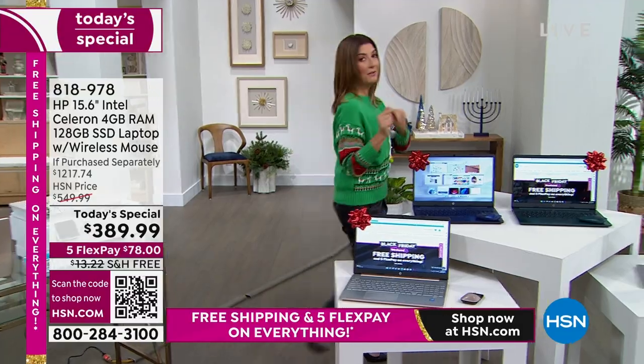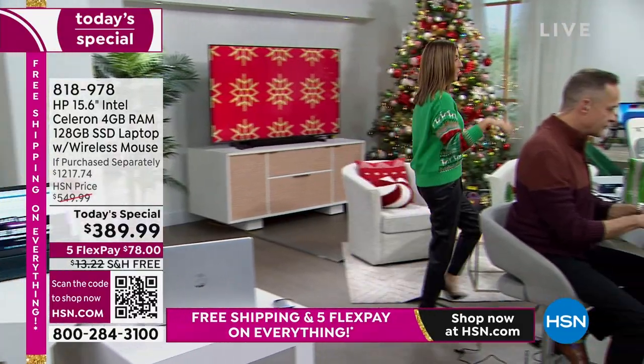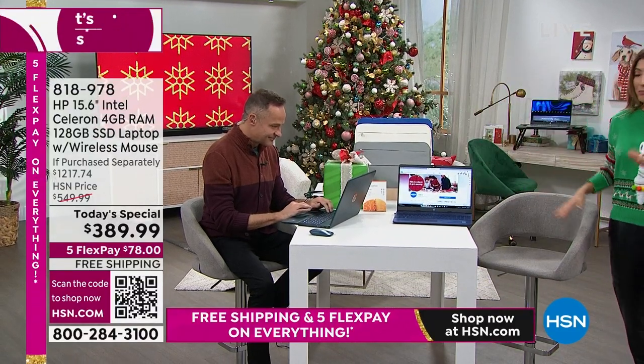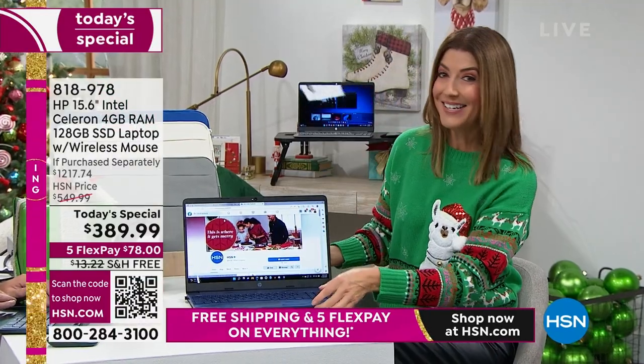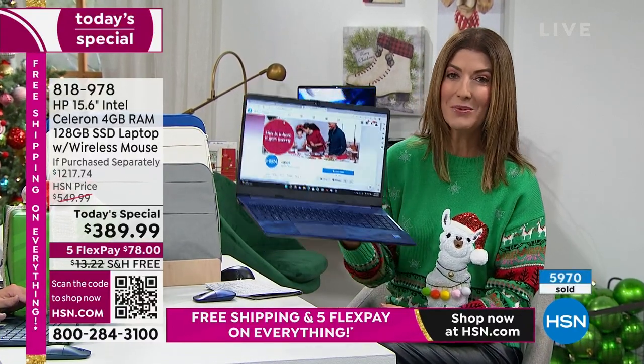We've had a few sneak peek presentations — blue has been our bestseller. Rose is already our most limited. But you're not just getting a brilliant computer with our number one brand in computers, HP. Our number one processor brand is Intel. The number one operating system in the world is Windows 11.